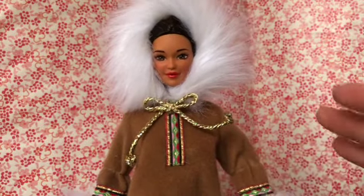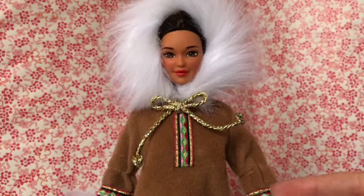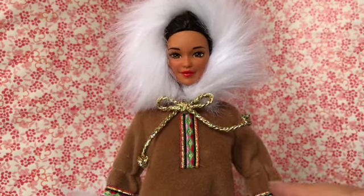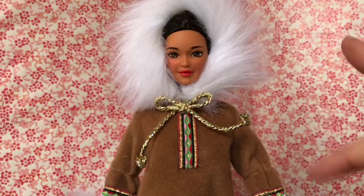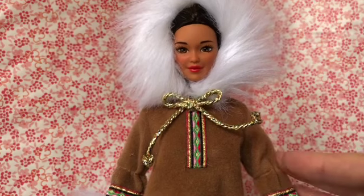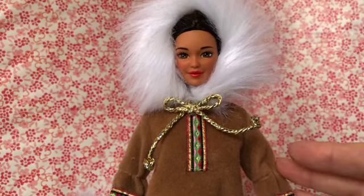Thank you so much for joining me to de-box this vintage Dolls of the World collector Barbie doll. If you like this video, give it a thumbs up. Subscribe to my channel if you haven't already done so, and if you have, thank you very much. Thank you so much for watching and I'll see you next time. Bye!